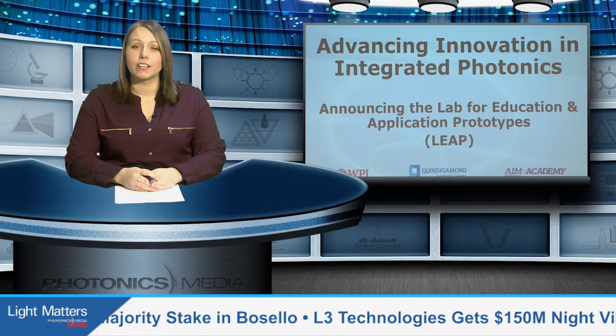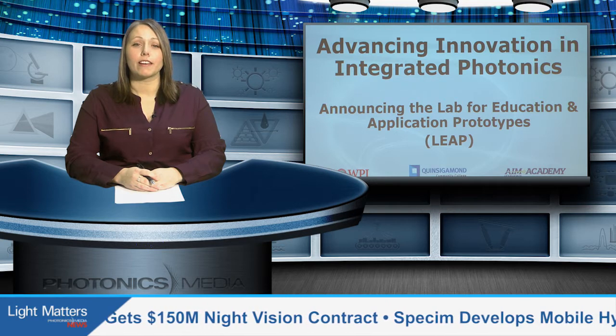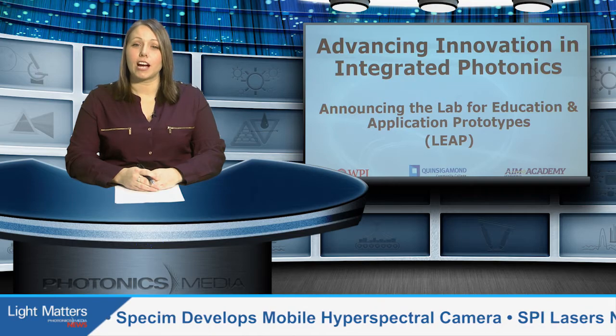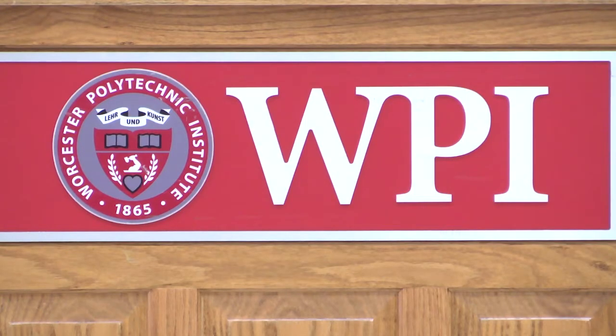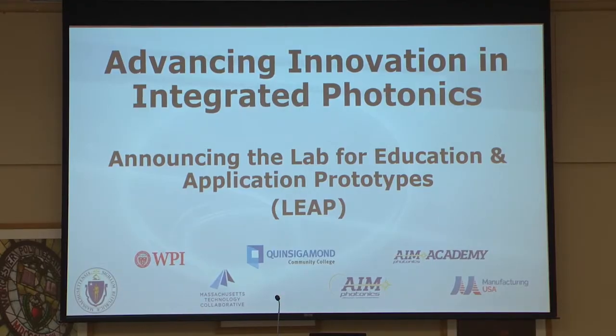Worcester Polytechnic Institute and Quinsigamond Community College have been awarded a $4 million grant by the Commonwealth of Massachusetts to create a comprehensive joint photonics laboratory. The lab will support the growth of the integrated photonics industry across the Northeast, while also training and educating a skilled integrated photonics workforce in central Massachusetts. The grant was announced at a ceremony at WPI.